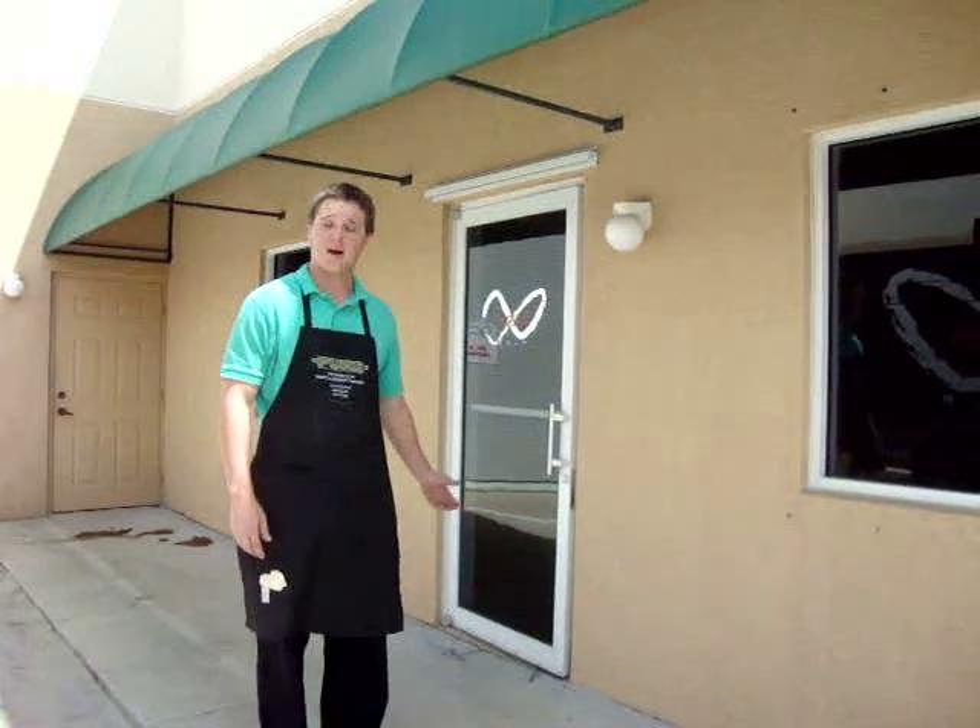Hi everyone, welcome to Fusion Golf here at our head studio in Jupiter, Florida. This is my internship for the past four months and I must say it's been an absolute blast. I want to give you a quick little tour of what I do and some of the people involved. So if you want to help me, head on into the studio.